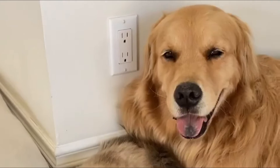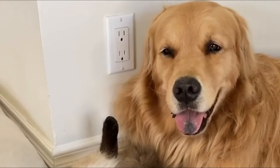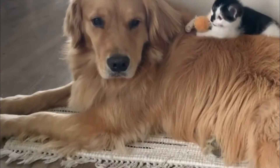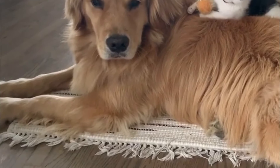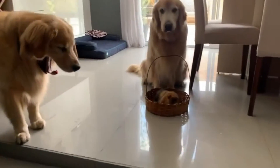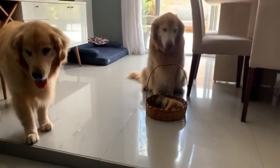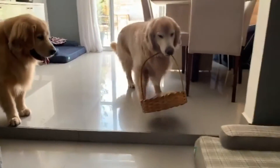Goldens are generally healthy dogs, and responsible breeders will screen their breeding stock for health conditions, including elbow and hip dysplasia and eye conditions. Other health problems include juvenile cataracts, pigmentary uveitis, progressive retinal atrophy, and certain heart diseases including subvalvular aortic stenosis.